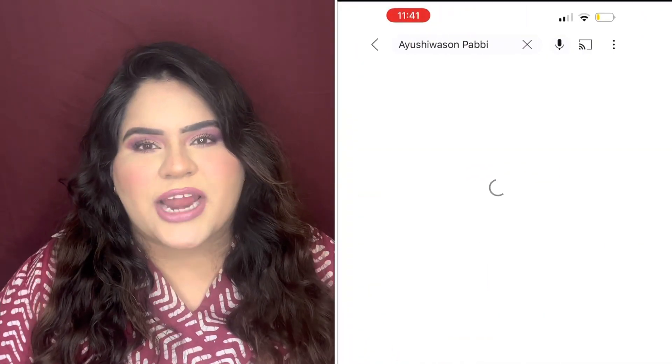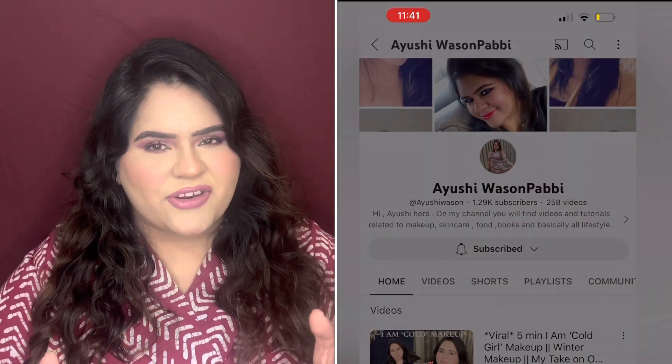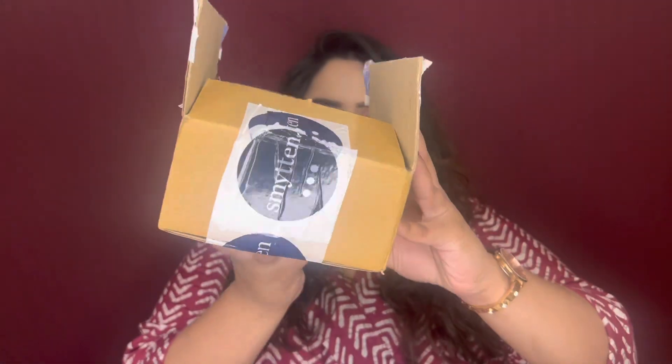Don't forget to like, share, and subscribe to my channel and click on that notification bell so you guys get regular updates whenever I upload a new video. It was the first time I placed an order and after placing it I got so excited that I immediately placed another one. The first order I got was for just ₹235, and then I got another box for ₹199.